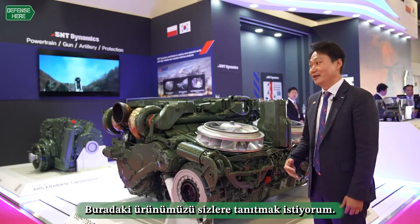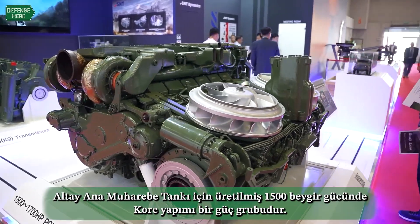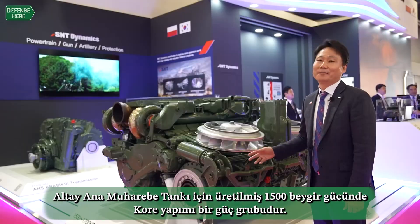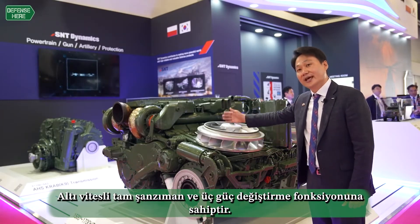Let me introduce and explain about our product here. This is a power pack — a Korean power pack — 1500 horsepower, for a main battle tank. A power pack is a combination of the transmission and engine.